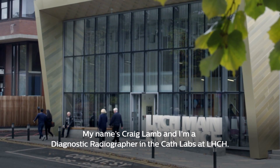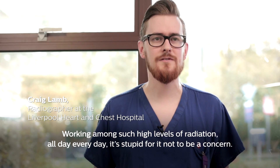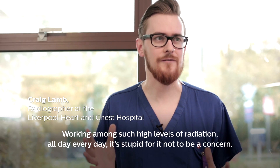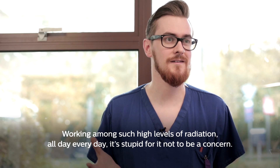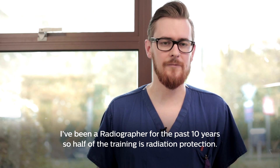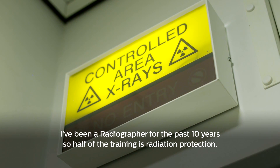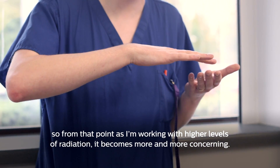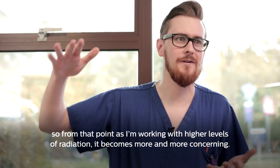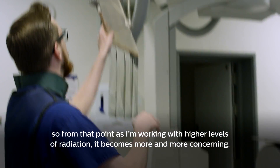My name is Craig Lamb and I'm a diagnostic radiographer in the CAF labs at LHCH. I've been working amongst such high levels of radiation all day every day. I've been a radiographer for the past 10 years, so part of the training is radiation protection — it's just built in as a function of a radiographer. So from that point, as I'm working with higher levels of radiation, it just becomes more and more concerning.